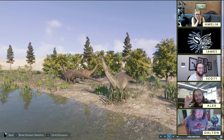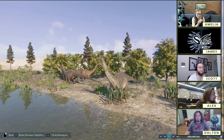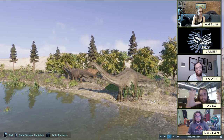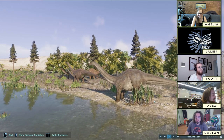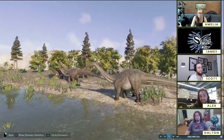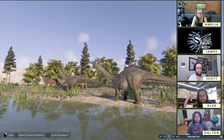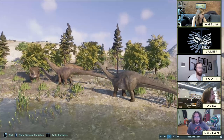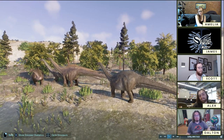That's been pretty convincingly argued to be a rebbachisaur — it got renamed to Maraapunisaurus. There is the smaller species of Amphicoelias altus, which is more well-known than the big one that is totally known from a drawing, and that's it. Amphicoelias is a long-debated genus of sauropod dinosaur named during the Bone Wars by Cope — notorious bone-war loser.